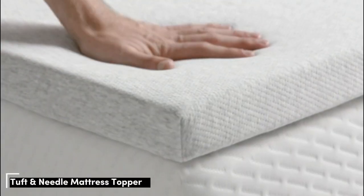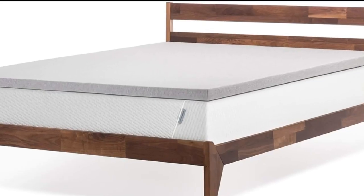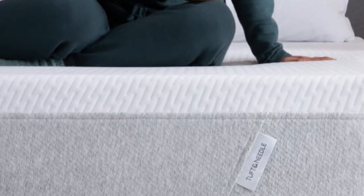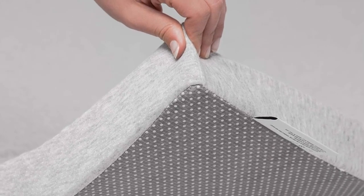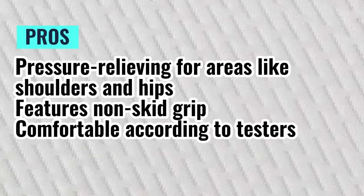Number 5 — named one of the best memory foam mattress toppers, this pick offers excellent pressure relief for side sleepers. While the two inches of foam won't totally transform your mattress, it will add cushioning and help reduce pressure off key areas like your hips and shoulders. Testers reported feeling less hip and back pain after use, and several rated it highly for motion isolation and comfortable feel. The topper features a non-skid bottom to help it stay in place overnight, and a topper cover helps prevent sheets from bunching. Note that this mattress topper and its cover are not machine washable, so you may want to use a mattress protector. Pros: pressure-relieving for shoulders and hips, features non-skid grip, comfortable according to testers. Cons: spot clean only.